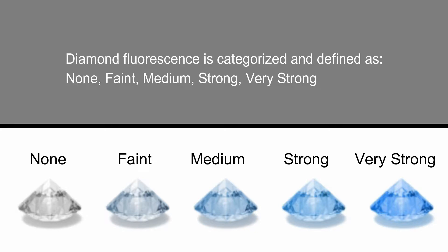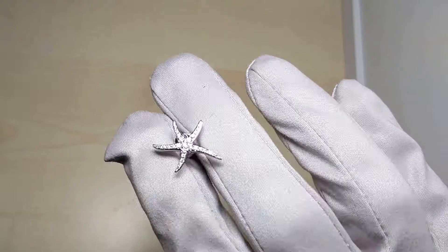Diamond fluorescence is categorized and defined as: none, faint, medium, strong, and very strong.